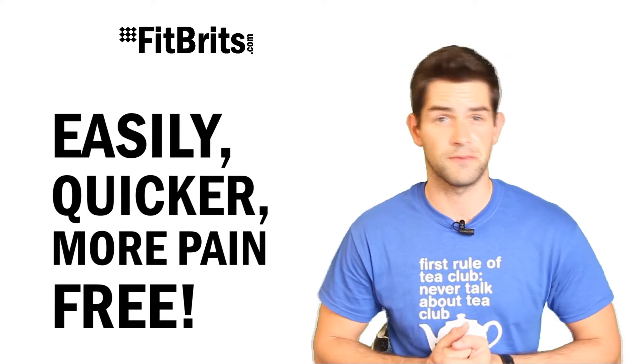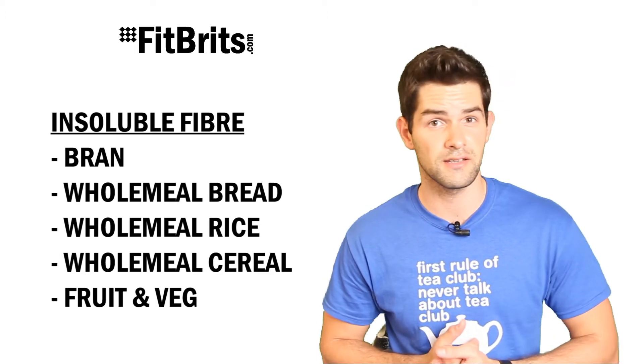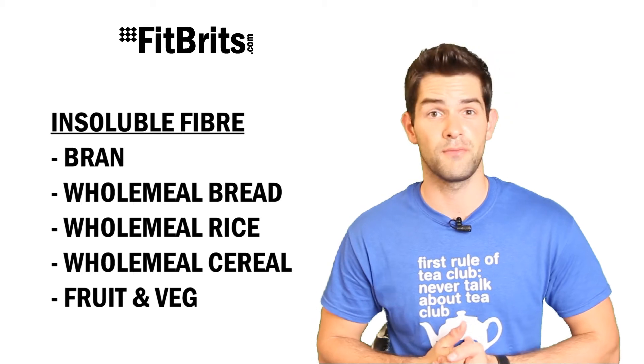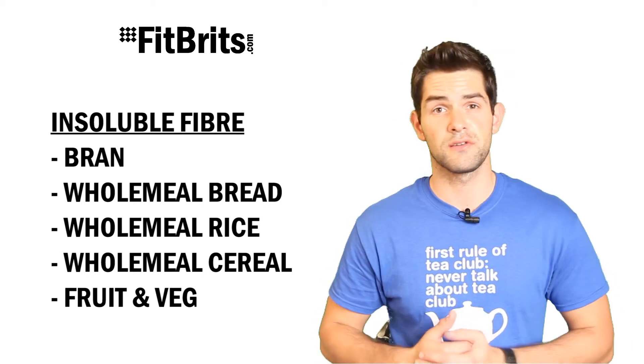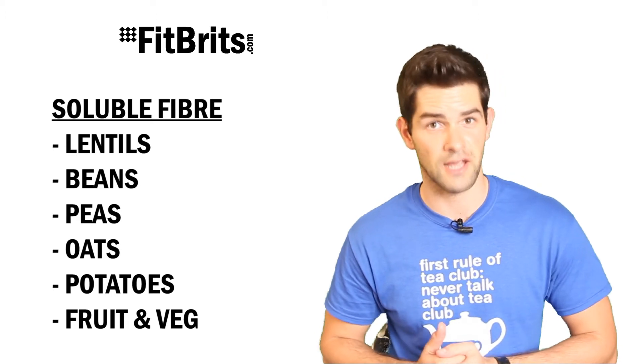So what are good sources of fiber? You can find insoluble fibers in bran, wholemeal bread, wholemeal rice, wholemeal cereal, fruit and veg, and brown rice. And you can find soluble fiber in lentils, beans, peas, oats, potatoes and fruit and veg again.